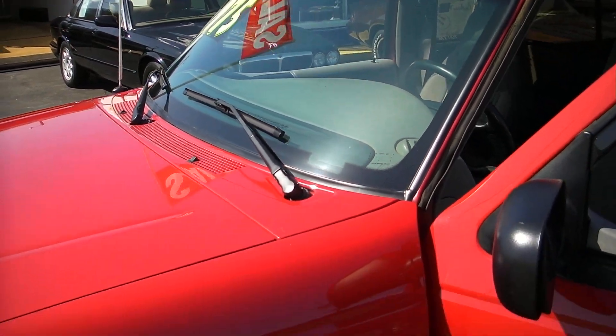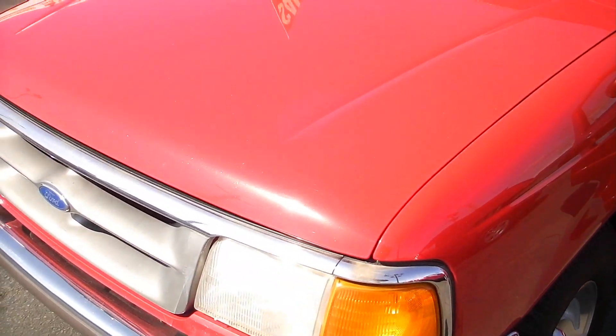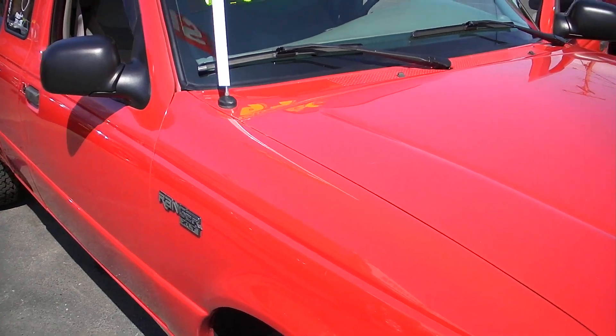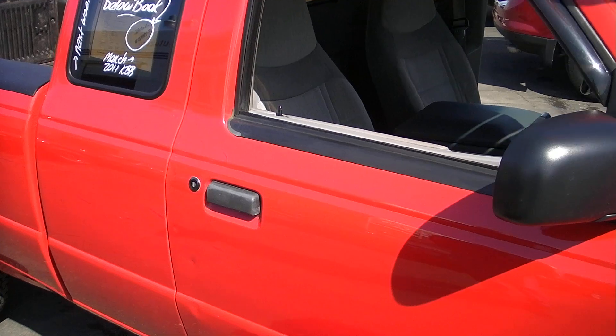Beautiful windshield, no stone chips. Paint is in nice shape. It is original. There's a few little stone nicks here and there, a couple little touch-ups here and there. But overall, very nice truck for the money. It won't let you down. You can drive this truck anywhere — you can jump in it and drive to Arizona if you like.